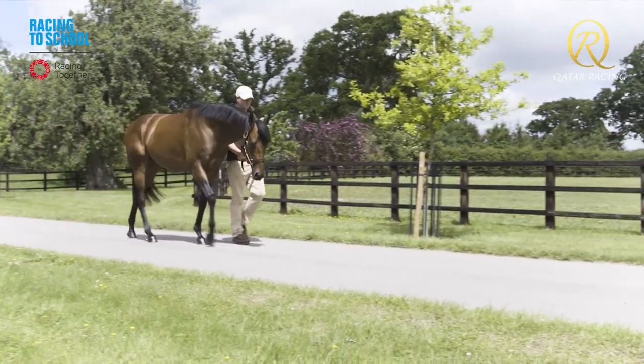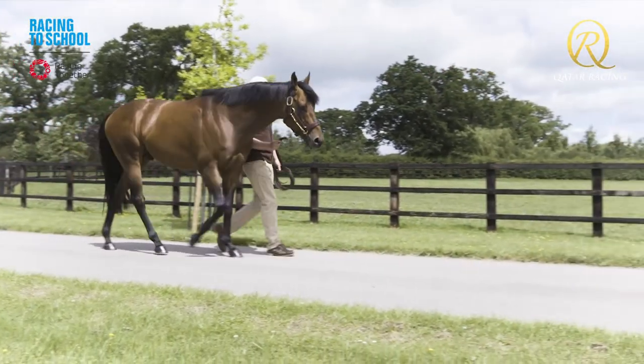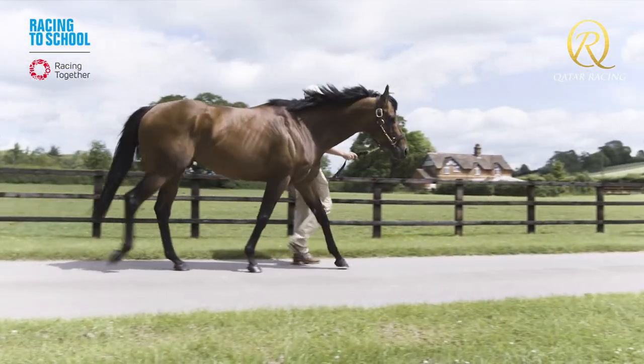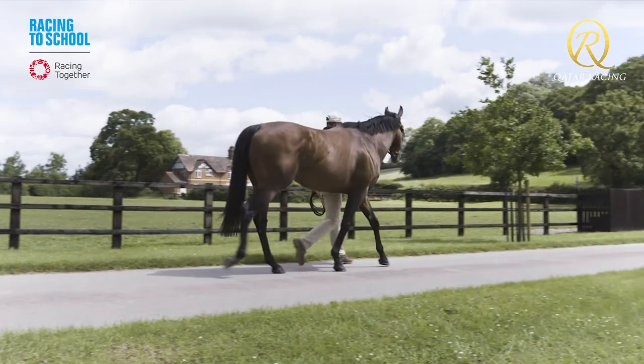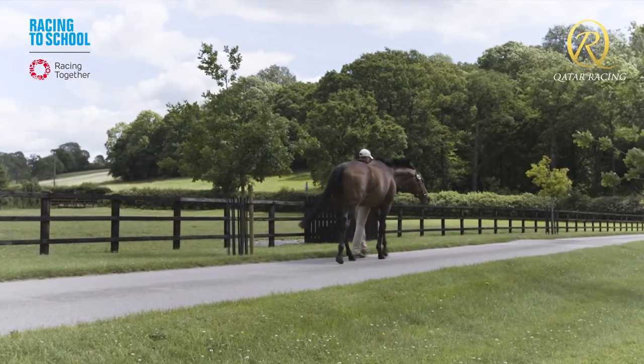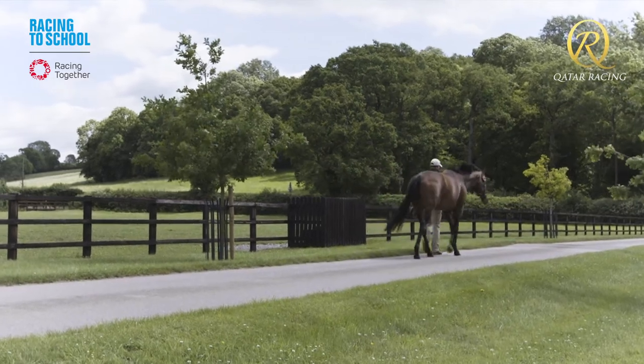Leading up to the breeding season we start getting stallions ready and fit. We start them on the walker and also hand-walk them to increase their fitness. Some stallions need a bit more work and would be lunged to get them fit and healthy to start the breeding season. Once the season starts they are working quite hard and can cover up to four mares a day, so they need to be fit to do their job.